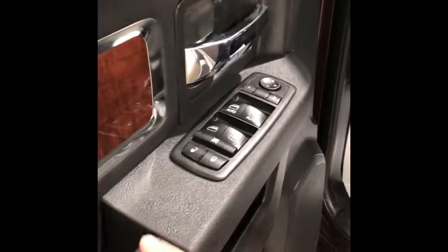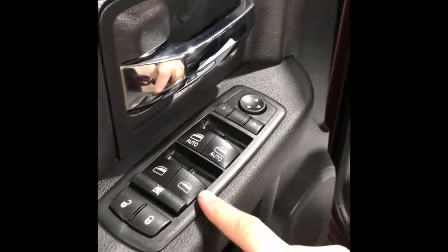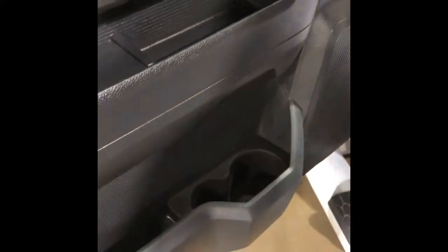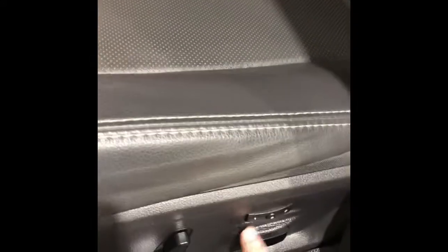Coming down the driver's side door, you have your power options, your lock and unlock, your mirror and mirror adjust. Down the door you have lots of storage. Coming into the driver's seat, you have your automatic seat adjust as well as your memory seat option with black vented leather seats.